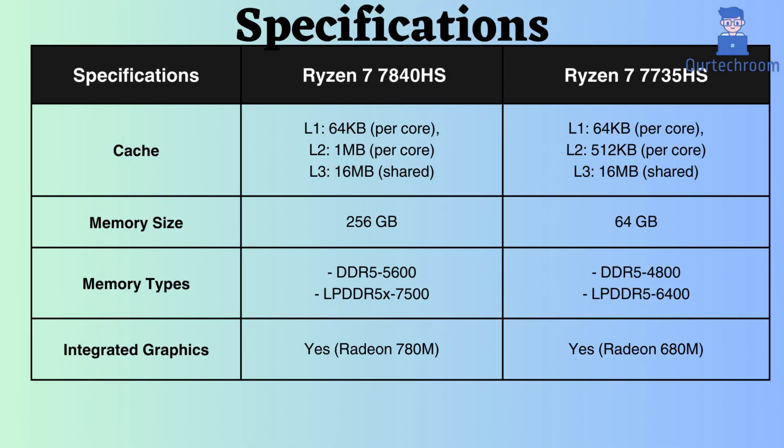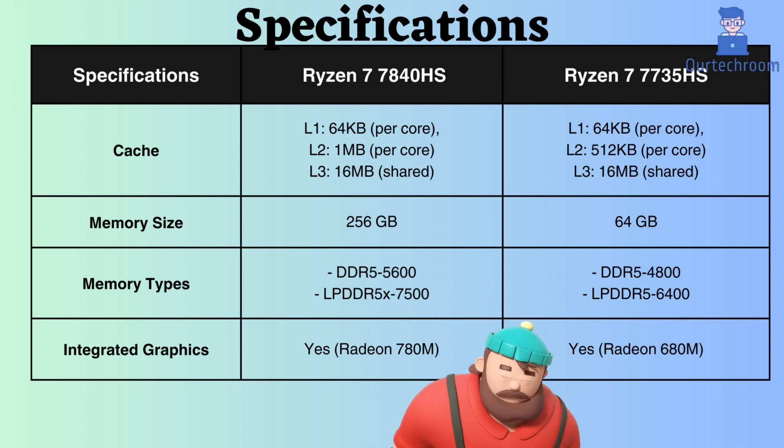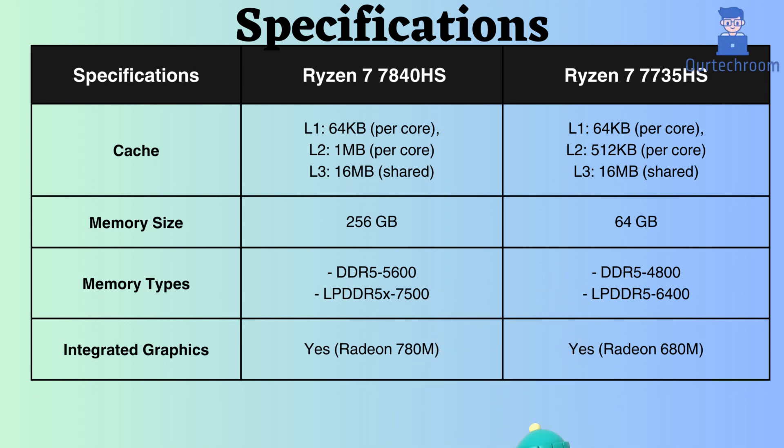The L1 and L3 cache of both processors are 64KB per core and 16MB shared, but the Ryzen 7 7840HS has a larger L2 cache of 1MB compared to the 512KB of the Ryzen 7 7735HS. Having more cache generally leads to improved system performance by allowing the processor to store and retrieve more data and instructions quickly, reducing the need to fetch data from slower main memory.